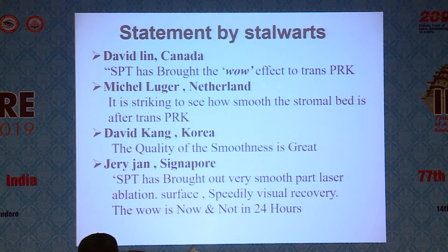Statements by stalwarts: David Lin in Canada mentioned that SPT has brought the wow effect to trans-PRK. Michael Lugar stated it is striking to see how smooth the stromal bed is after trans-PRK. David Kang said the quality of smoothness is great. Jerry Jan from Singapore noted that SPT has brought out a very smooth laser ablation surface with speedy visual recovery.